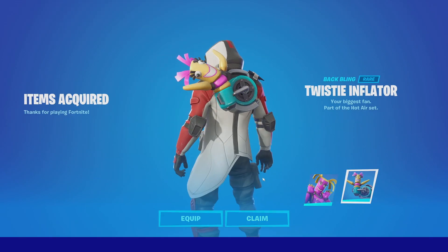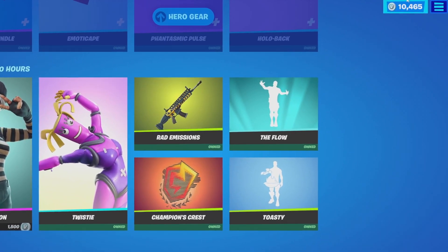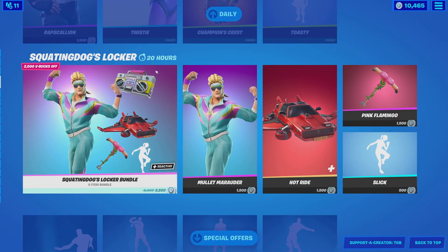We got the Twisty skin and then the Twisty Inflator back bling — this is kind of funny. Let's go ahead and claim that. First purchase is down. We're still at five digits but that's not going to last for long.